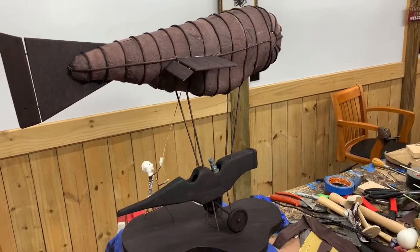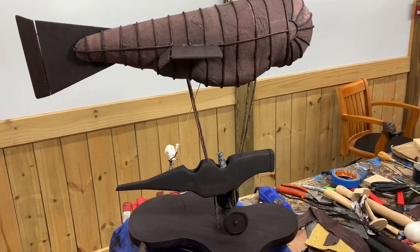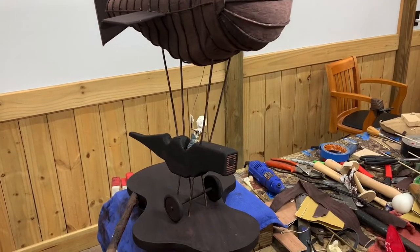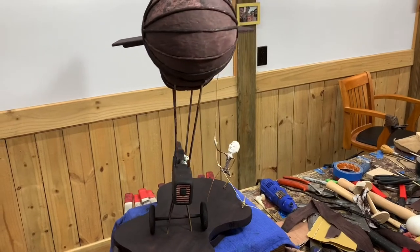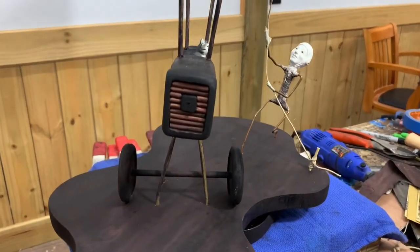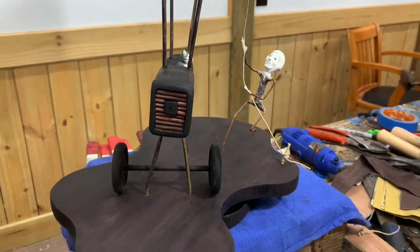I also did some more carving on the airplane fuselage. I hollowed out the compartments where they sit, and I also made this little radiator for the airplane.